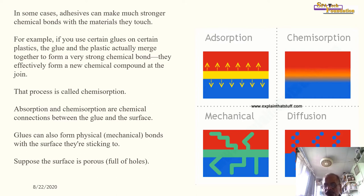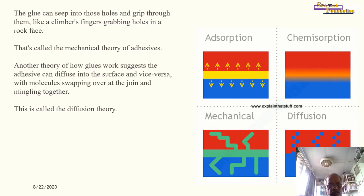The four adhesion theories are: number one, adsorption; number two, chemi-adsorption; number three, mechanical; and number four, diffusion. The glue can seep into holes in a porous surface and grip through them like a climber's fingers grabbing holds in a rock face — that is called the mechanical theory of adhesion. Another theory suggests adhesives can diffuse into the surface and vice versa, with molecules swapping over at the joint and mingling together — called the diffusion theory.